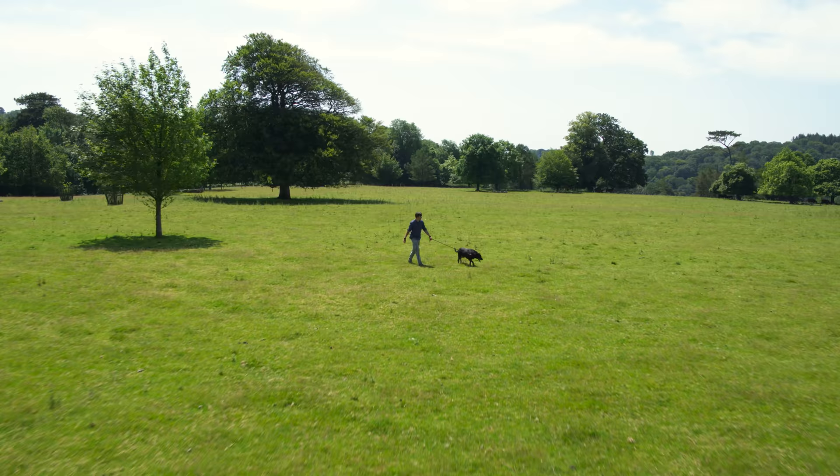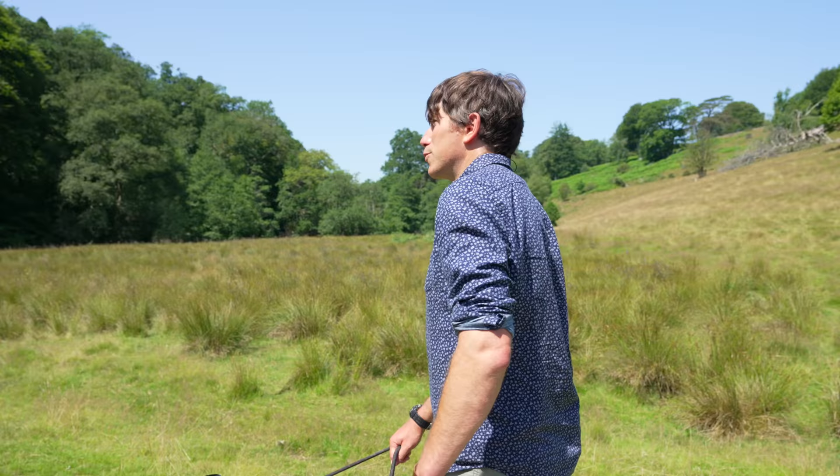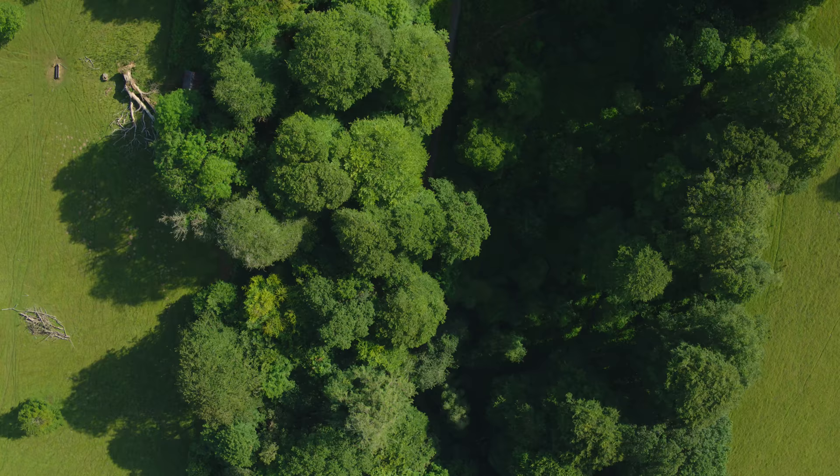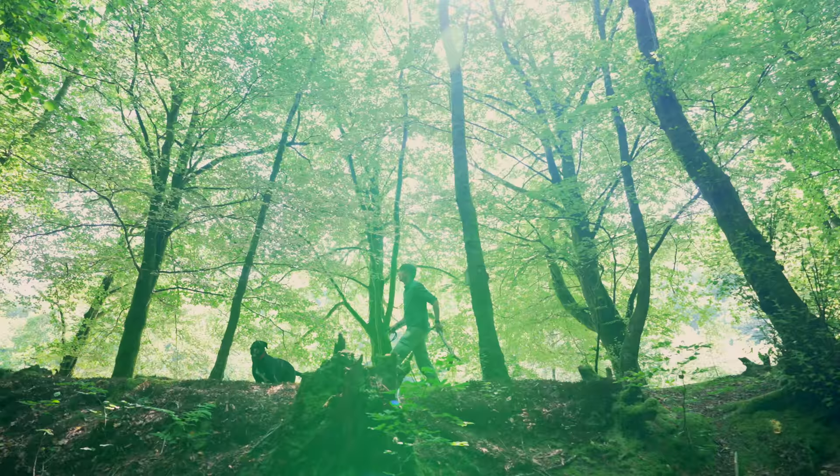A recent study by Forth Glade found that dog owners love to visit a whole range of destinations for their dog walk, but when we're discovering new spaces we want to make sure that they're safe and they're suitable.